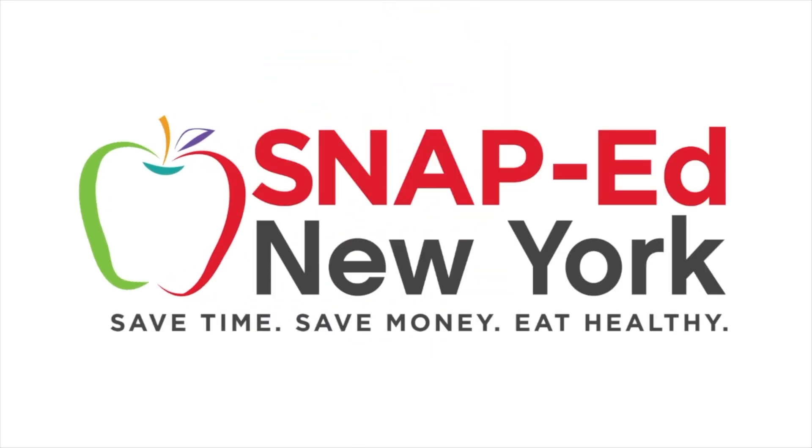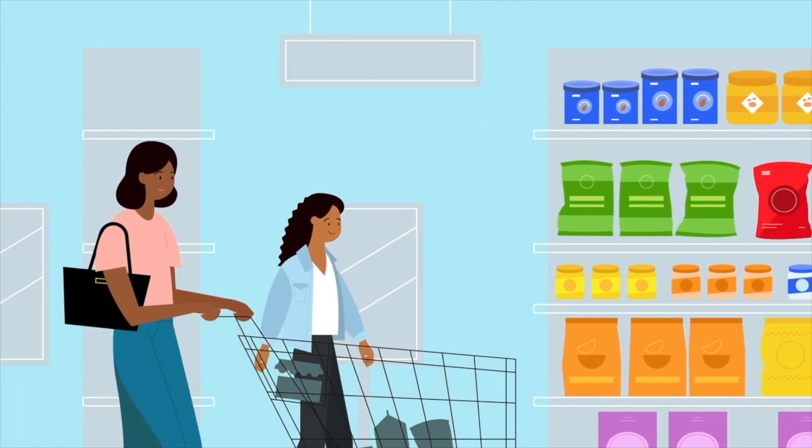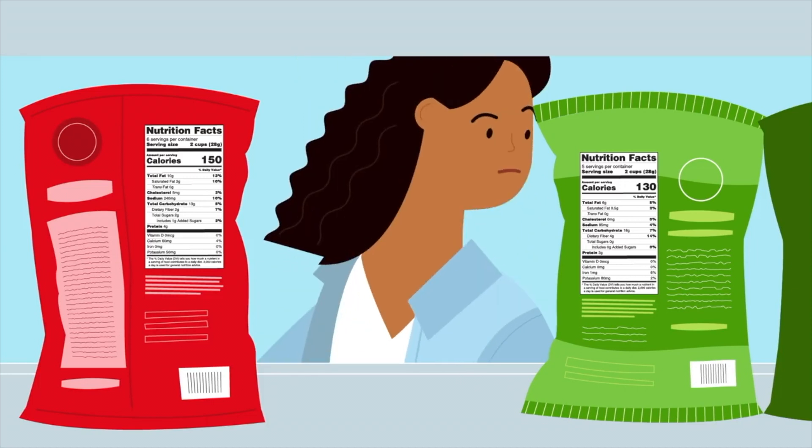This is a SNAP-Ed New York video presentation: Making healthy choices using the Nutrition Facts label. Choosing a packaged food or beverage that's right for you is easier when you check out the Nutrition Facts label. It's designed to help you compare foods and make healthy choices.